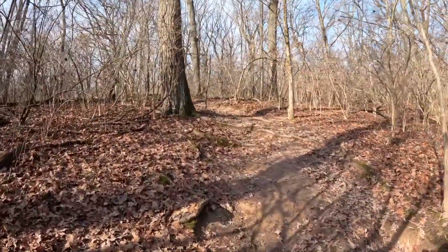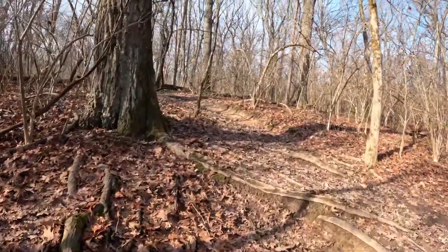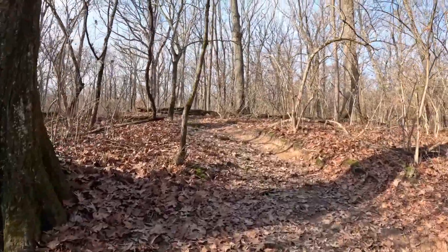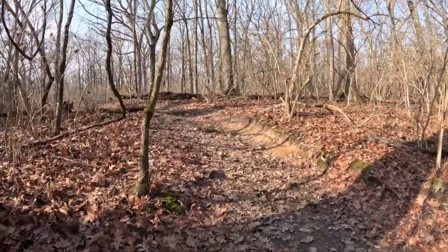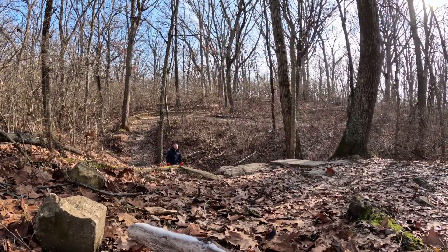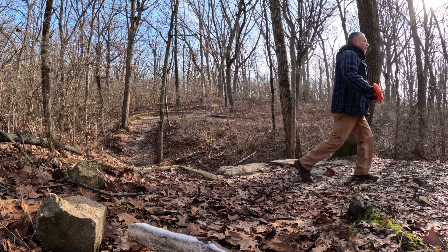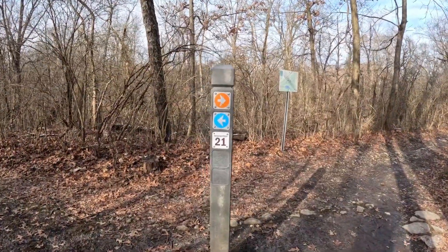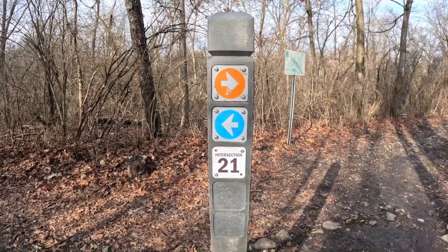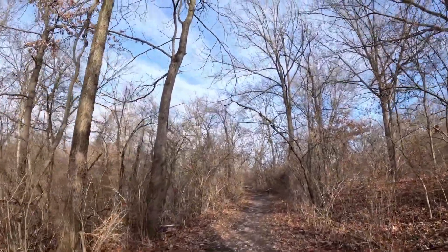Still going up. Nice and easy. Alright, intersection 21. Good to see the sunshine today.